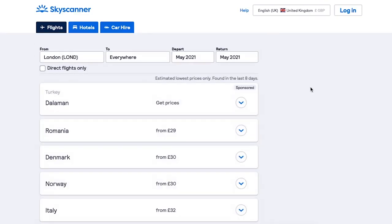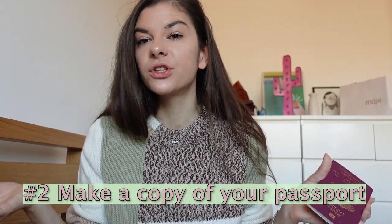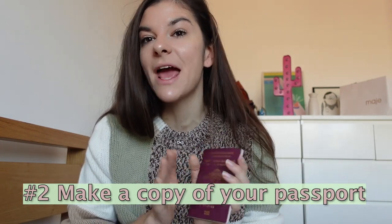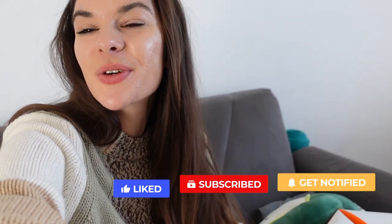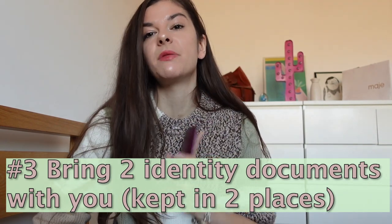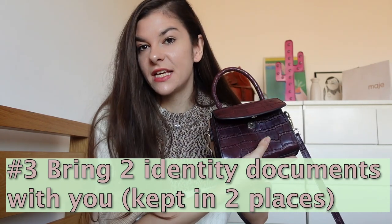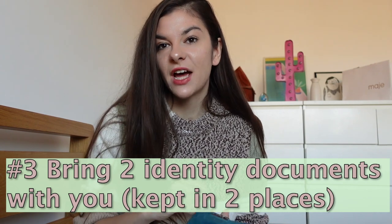Number two is more on the safety side — and I hope my mom is proud I'm saying this — but you should totally make a photocopy of your passport, or just take a photo and keep it on your phone. If you lose your passport or unfortunately get robbed, you won't be in trouble because you'll still be able to go back home. You should always have two different documents in two different places: I keep my passport in my backpack and my ID card in my handbag, so if something happens with one, I still have the other.